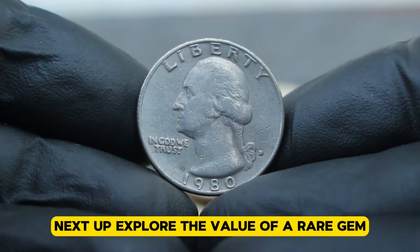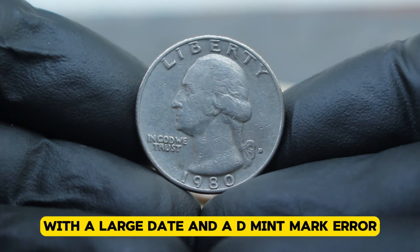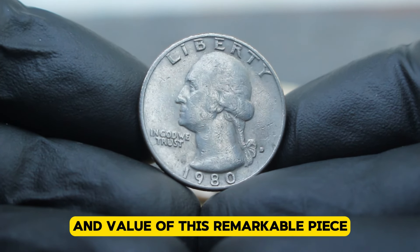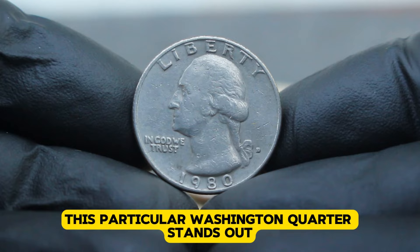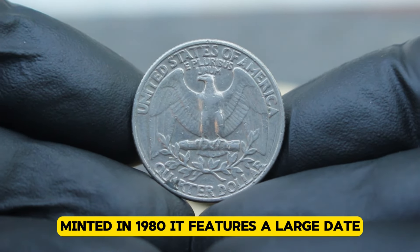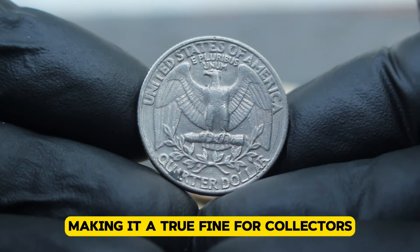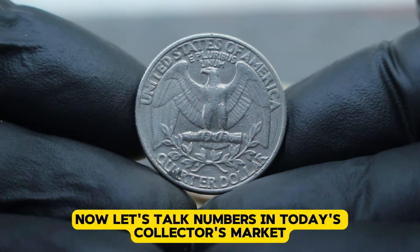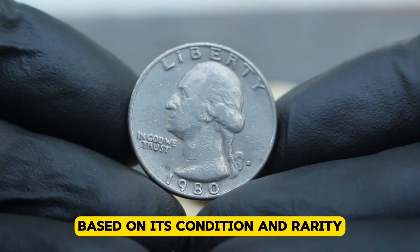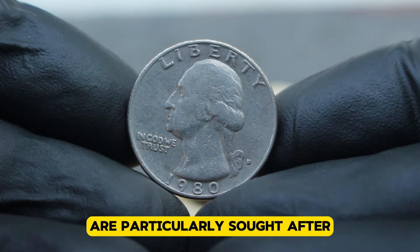Next up, explore the value of a rare gem in the realm of American coinage: the 1980 Washington quarter with a large date and a D-mint mark error. This particular Washington quarter stands out due to its unique characteristics. Minted in 1980, it features a large date and an unexpected D-mint mark error, making it a true find for collectors. In today's collector's market, the value of this coin can vary significantly based on its condition and rarity. Uncirculated examples like the one discussed here are particularly sought after.